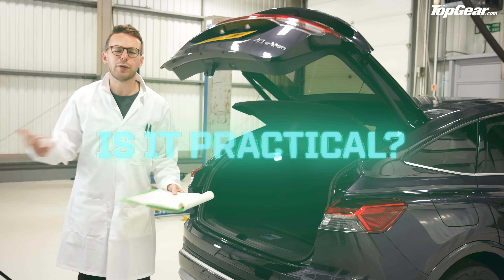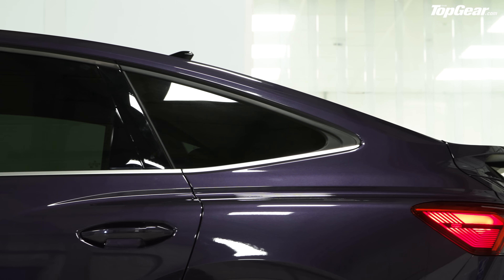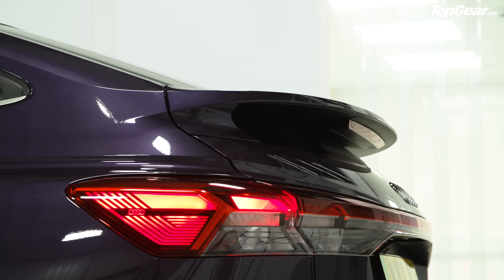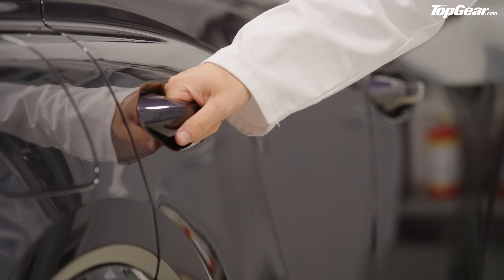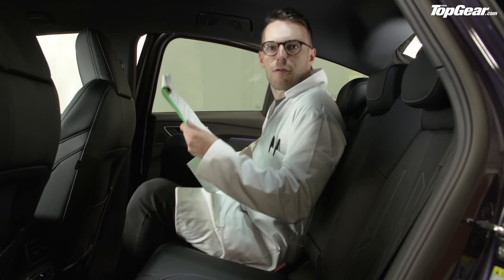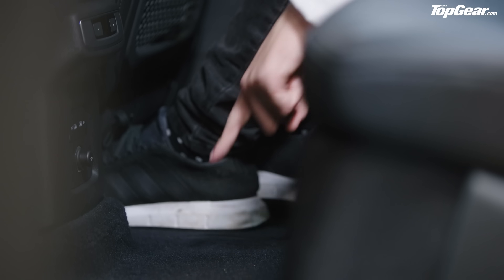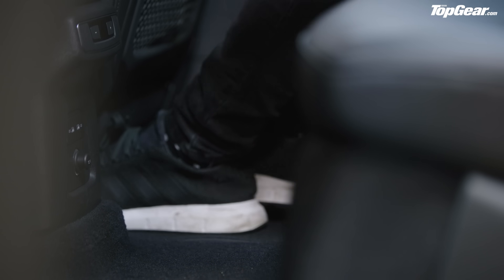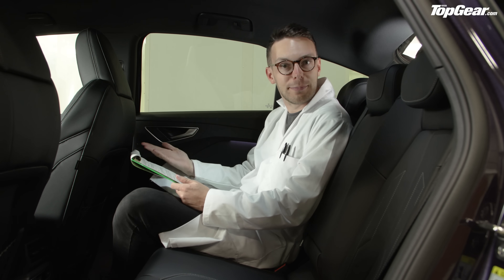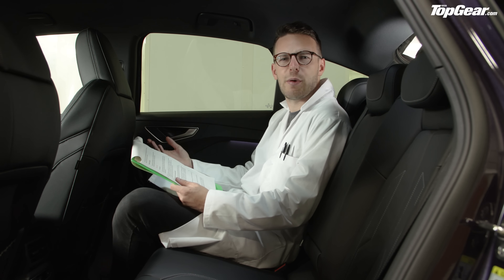Is it practical? You might object to a coupe SUV — it does seem silly to buy a big, tall, spacious crossover and then chop the back of the roof off to limit your space. But in fairness to the Q4 e-tron Sportback, this is quite a well-packaged little SUV. There's enough room for a proper adult in the back seats, the boot is a massive 535 litres with a flat floor, and though the visibility isn't up to much, you can't really hate on the Q4 Sportback for being impractical. But you can totally still object to it for being a coupe SUV — when was the last time you saw a well-driven BMW X4?